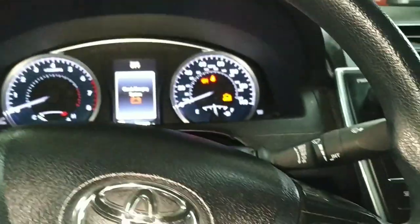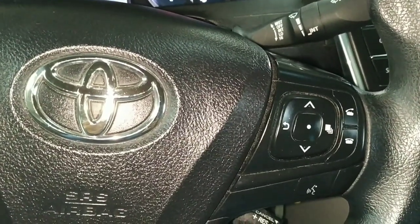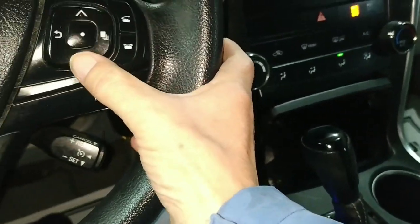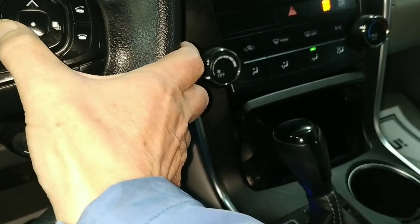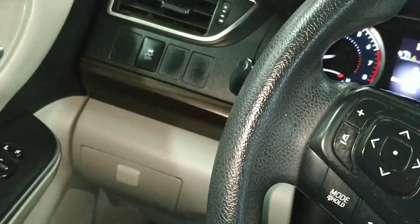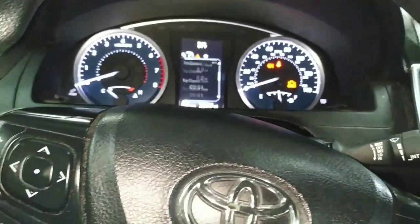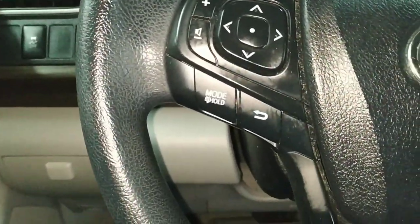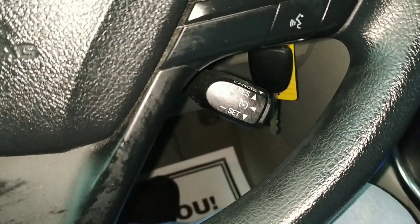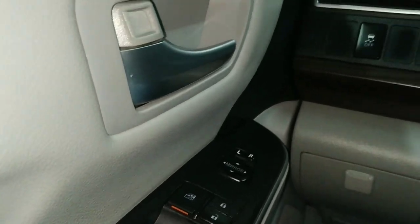We've got a steering wheel with steering wheel controls, got our Bluetooth controls over here. We can pick out different items on the menu — distance to empty, average fuel economy, all that good stuff. You change those over here. These are your stereo controls. This is a tilt wheel, and way down there is your cruise control. Then we have our power windows, power door locks, power mirrors, etc.